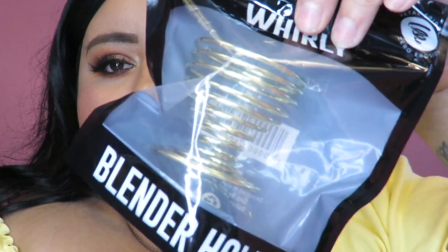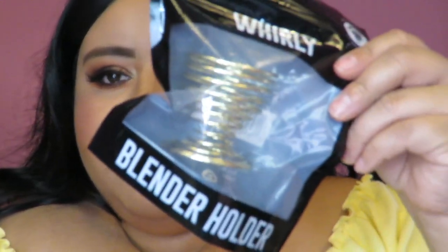I got one of their blender holders — the worldly one — and I believe this was a dollar. It's just a sponge holder. I already have one from Ulta, but sometimes I like to use more than one sponge at a time, so I got this one. I also bought one for my mom and she actually likes it. That was the first bag — now I'm going to go ahead and do the second bag.